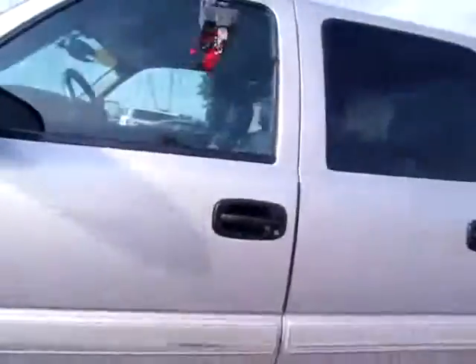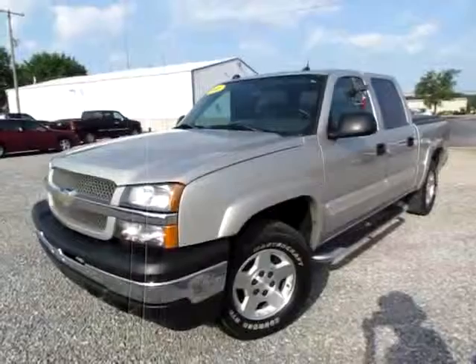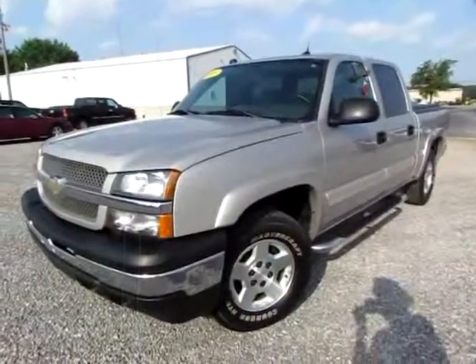Go to 419cars.com, or if you're already there, just call us and we'll help you schedule a test drive for this 2005 Chevy Silverado.